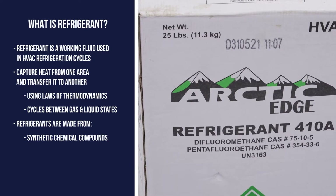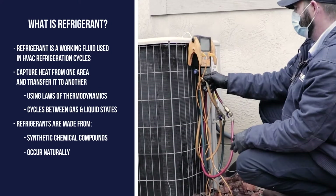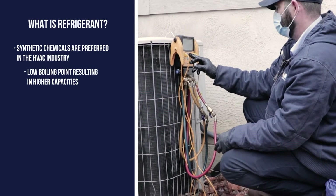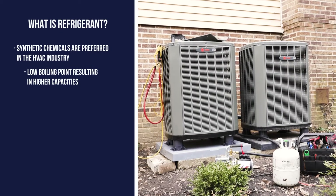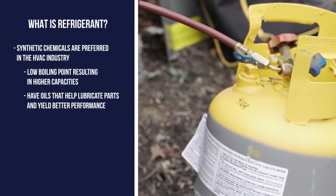Refrigerants can be synthetic chemical compounds or naturally occurring in the environment. In the HVAC industry, synthetic refrigerants are preferred because they have a low boiling point that results in higher capacities and contain oils that lubricate the compressor for optimal performance.